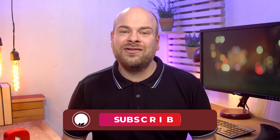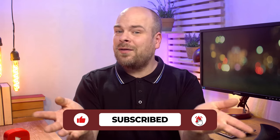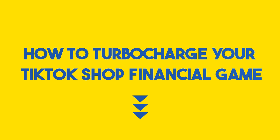Hey there, e-commerce enthusiasts! Today's video is a game changer for all of you TikTok shop sellers out there. We're diving deep into the world of TikTok shop bookkeeping. Trust me, it's not your average accounting snoozefest. Ever wondered about the difference between bookkeeping and accounting? Well, we've got the lowdown on that, plus the inside scoop on how to turbocharge your TikTok shop financial gain. Stick around, because we're about to make your bookkeeping journey smooth as butter.